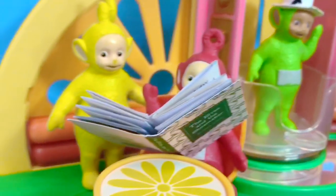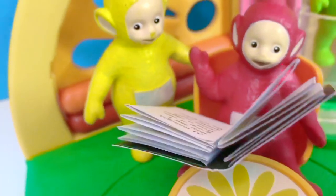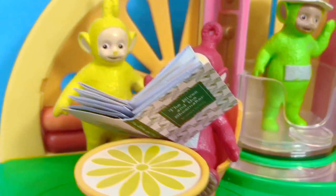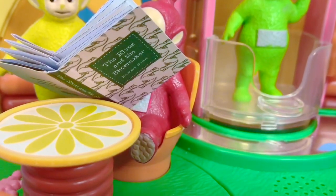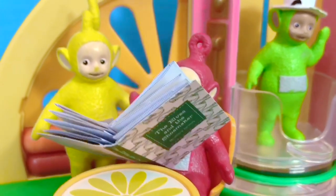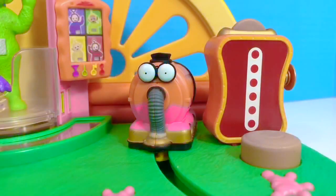Po and Lala are reading one of their favorite books together — they are taking turns reading. Can you read the title of the book? It's The Elves and the Shoemaker. Reading is a great way to learn and have fun.